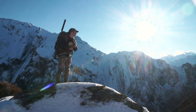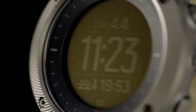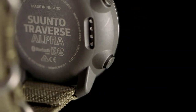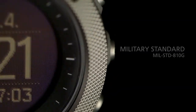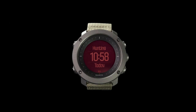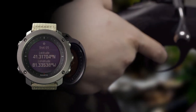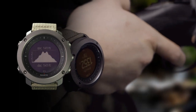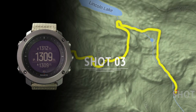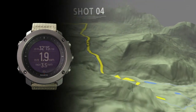The Suunto Traverse Alpha watch is also equipped with built-in GPS. It supports GLONASS as well, and thus offers several advanced features that come in handy for tactical activities and hunting. The watch can instantly show coordinates of your current location. It also supports MGRS — military grid reference system — coordinates which are used by the NATO Armed Forces. Furthermore, it allows you to import routes in various formats, GPX, KML, etc., as well as set up waypoints.